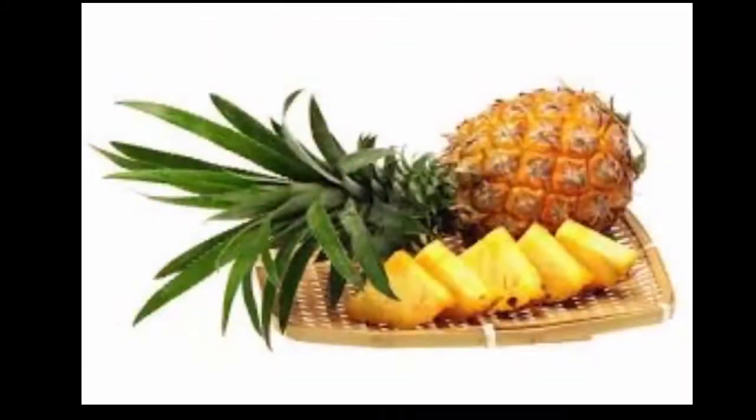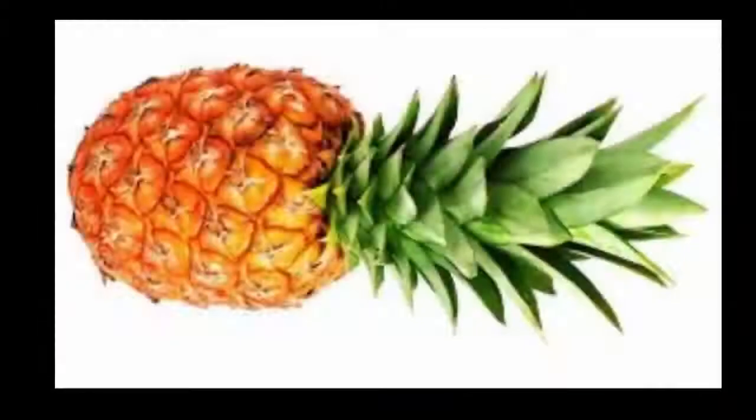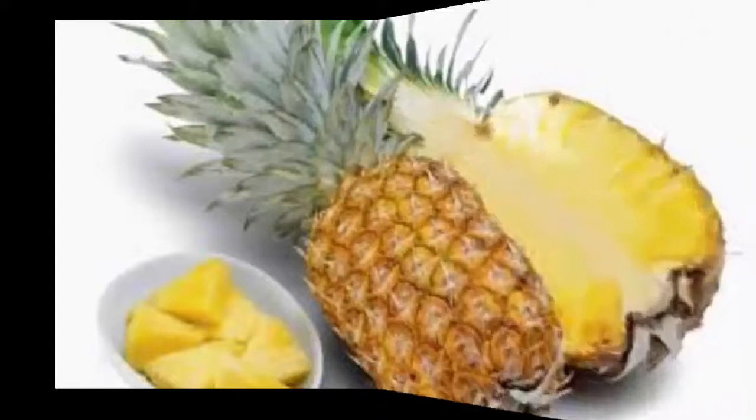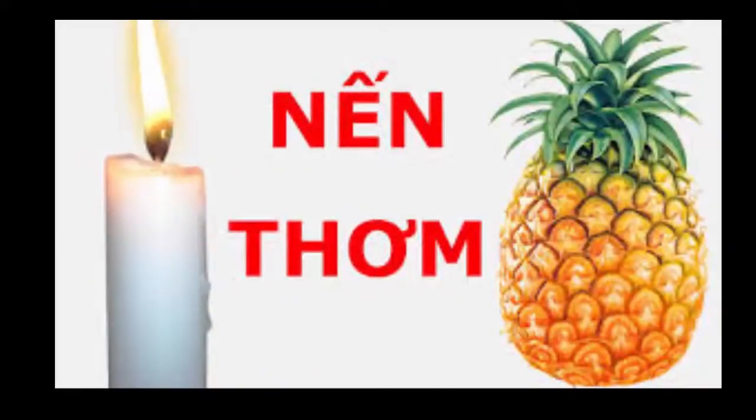The treatment is very simple and the materials are easy to find, but the results for patients are very optimistic. In fact, many people have used pineapple to cure kidney stones and they no longer feel abdominal pain, lacerations, or fatigue.